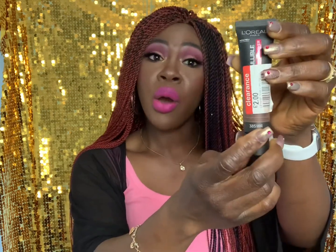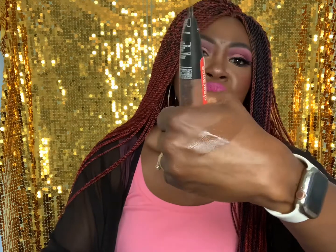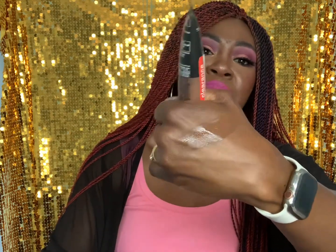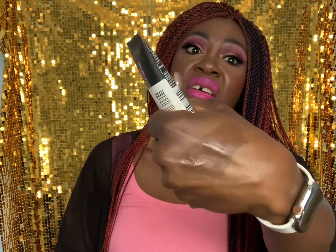Next I got the L'Oréal Infallible Total Cover Foundation — a full coverage matte foundation. I've used this before. This is in the shade Cacao. It says matte cover but it doesn't feel like a thick foundation. However, it's way too dark for me — this is more for a deeper skin tone than mine. When it dries it goes really dark, so that shade definitely isn't for me.